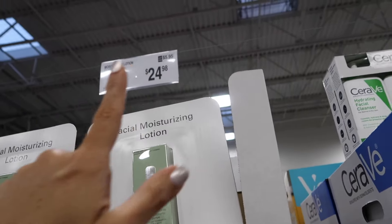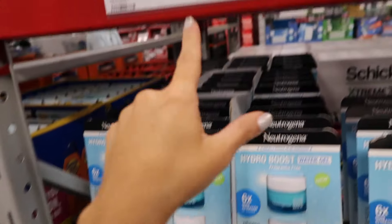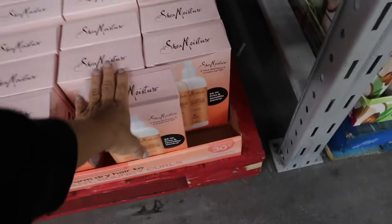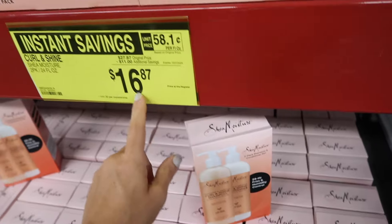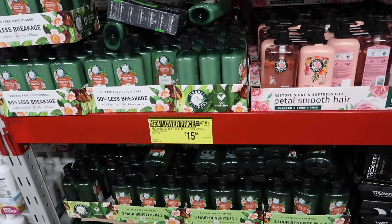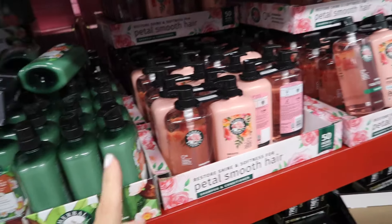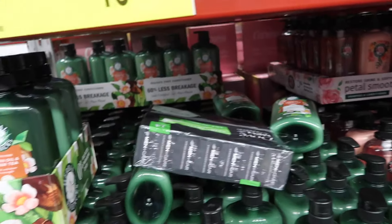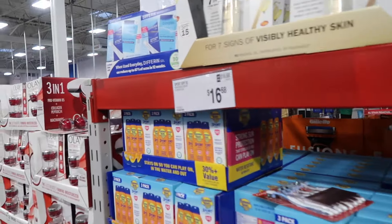New Clinique moisturizer — 4.2-ounce bottle for $24.98. The Shea Moisture shampoo and conditioner curl and shine set is on sale for $16.87, usually $27.87. The big Herbal Essences shampoo and conditioner in argan oil/green tea and rose — both 33.8 ounces — is $15.88, regularly $17.88.